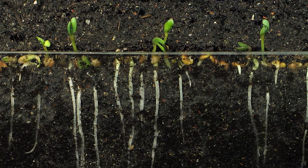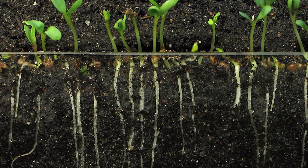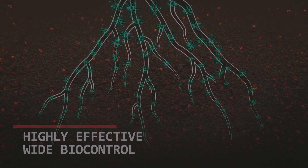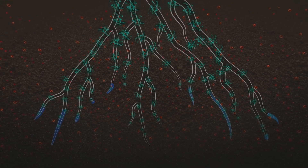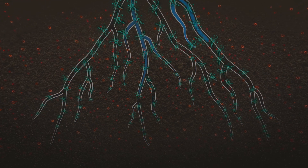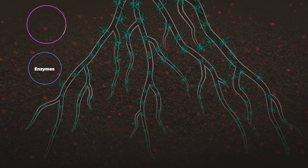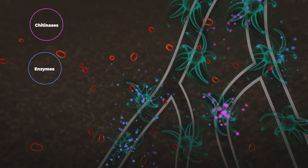RootPro was designed to penetrate the seedling's root system. Thanks to its mycorrhizal effect, Trichoderma quickly colonizes the roots, and they grow together in perfect symbiosis, promoting nutrient absorption. When facing pathogens, this friendly fungus activates its enzymes and chitinases, forming a barrier that prevents infection.